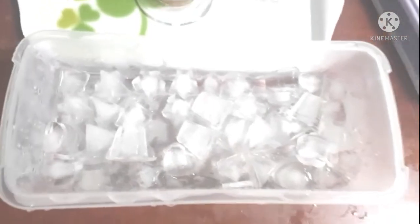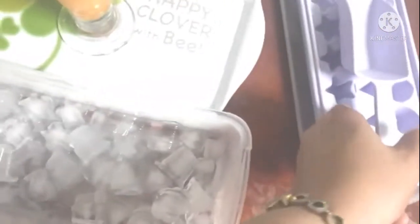Ayan na guys! Naka-create ako ng ice cube. Pagkahanap ako ng ice cube tray.